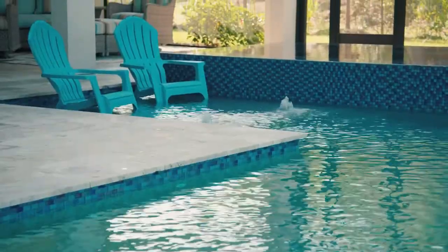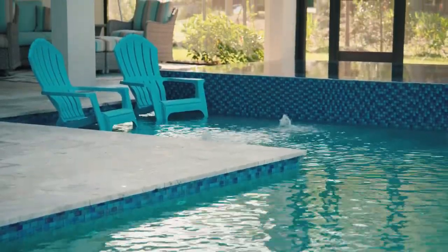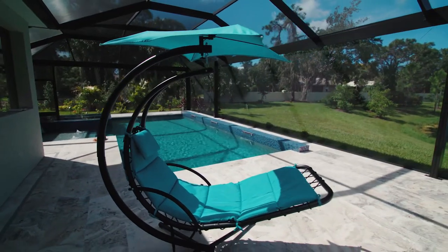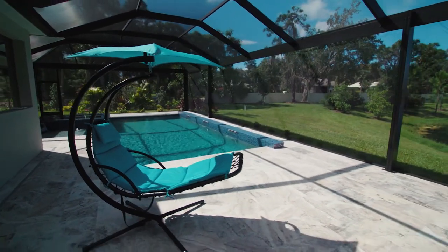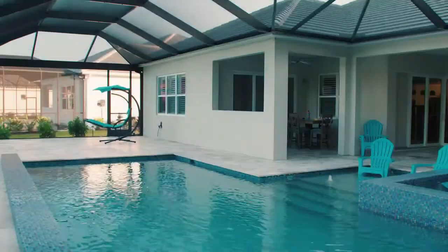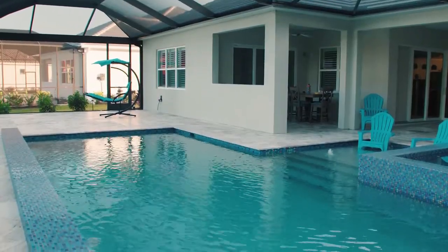Walking over here, I really like the way you guys laid out that sun shelf and spa area, and then we're here where there's going to be another entertainment area with a nice bench along this whole side. That's a really cool touch. Having extra benching in a pool is something that's relatively inexpensive to add but it can make a world of difference for usability.